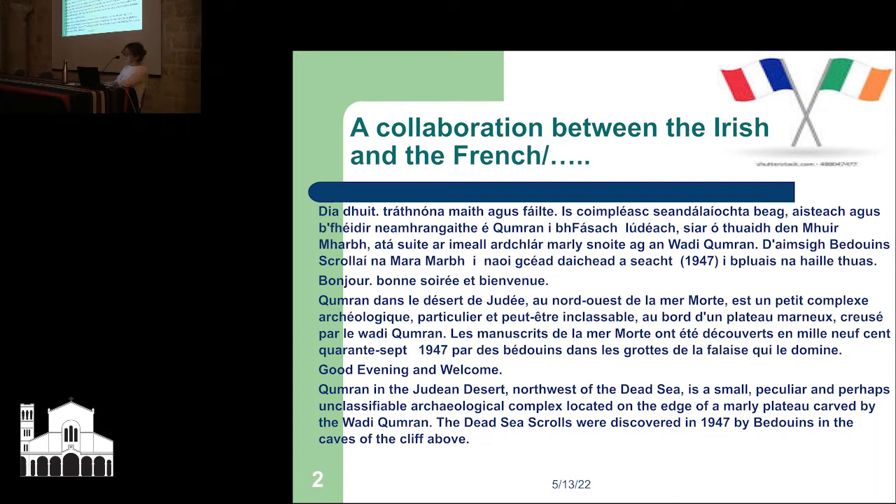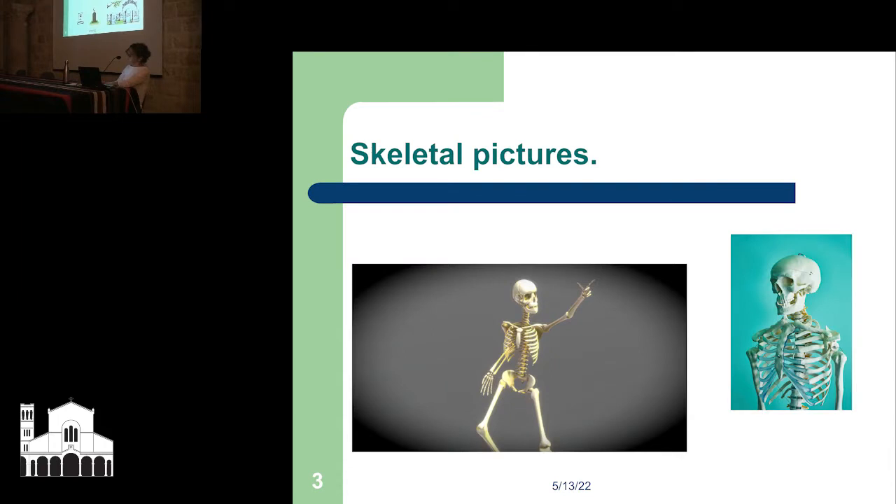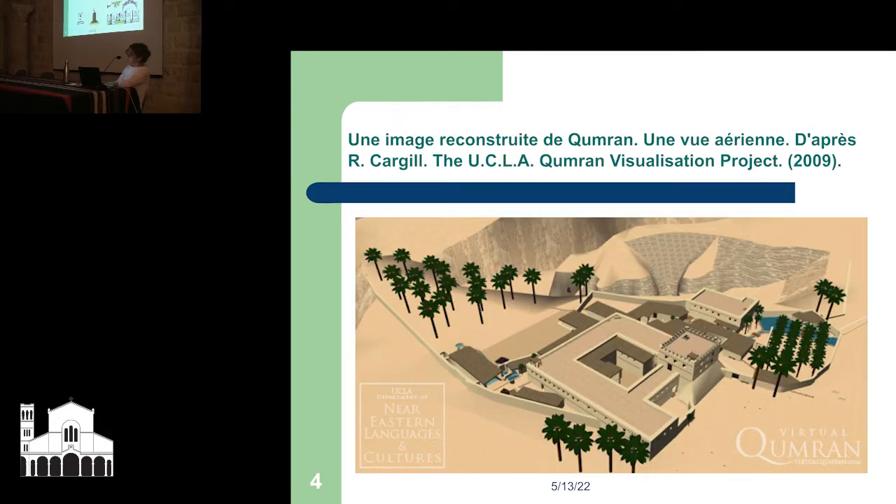The Dead Sea Scrolls were discovered in 1947 in the caves of the area. Here is a reconstructed image of Qumran from Robert Cargill at UCLA — from 2009, so it's nearly an old picture at this stage. And we go straight to the cemetery — a description of the cemetery and its excavations. The human remains, the subject of our study, come from the cemetery that extends about 35 meters east of the Qumran settlement.